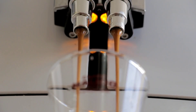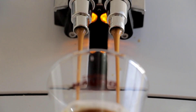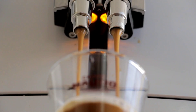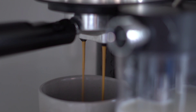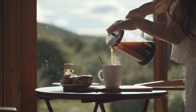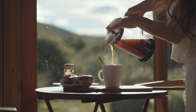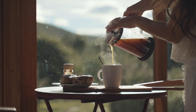While the effects of caffeine on blood pressure can vary, it's advisable to moderate your caffeine consumption, especially if you're sensitive to its effects. Limit your intake of coffee, tea, energy drinks and other caffeinated beverages. If you notice a significant increase in blood pressure after consuming caffeine, consider switching to decaffeinated alternatives.